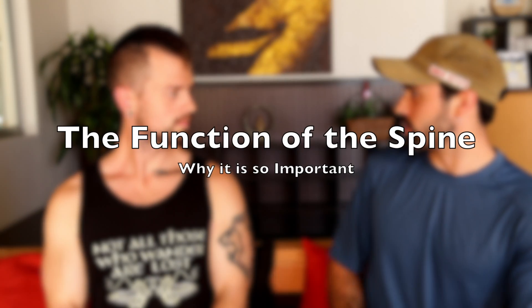So first, why don't you talk to us a little bit about what the spine actually does in the body? Let's start from the basics — what is the spine and what purpose does it serve?